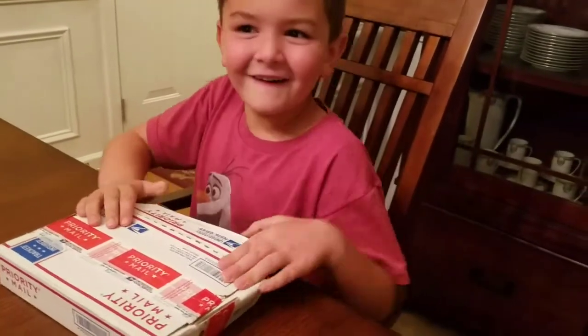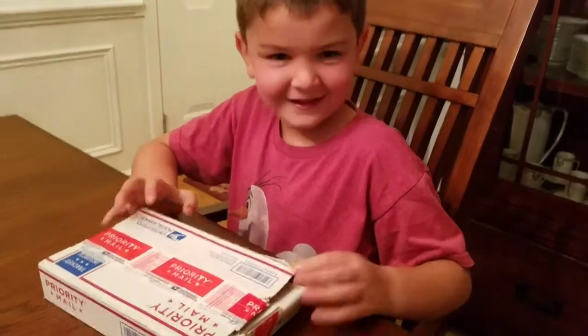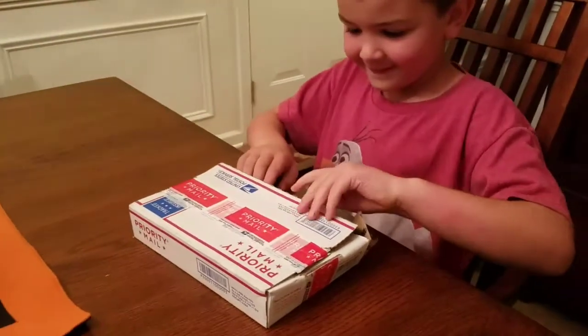Well, this is Xander. He actually got a package from my old buddy Jaime because he sent something to Jaime. So go ahead, open it, see what it is.